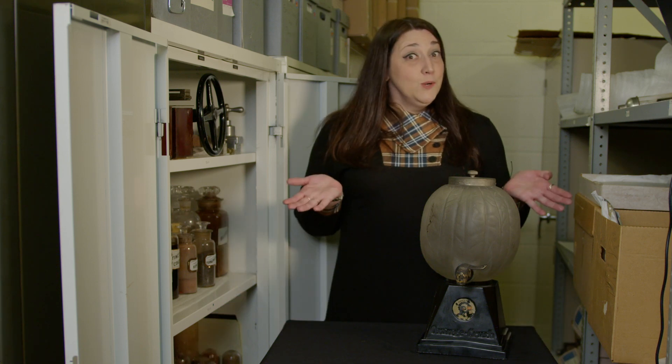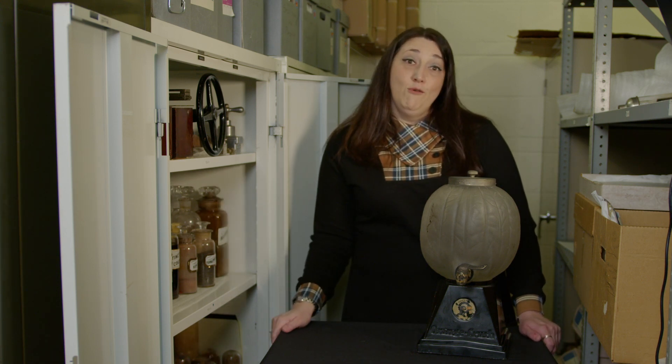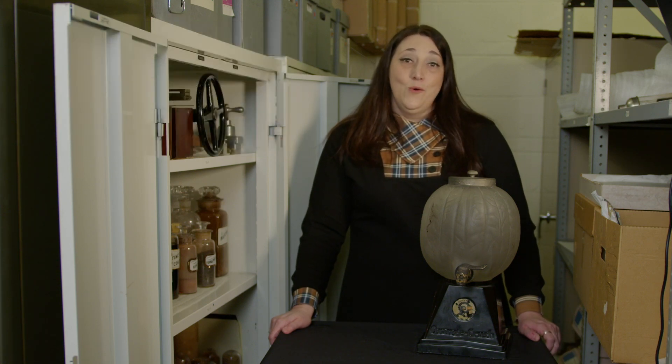Every artifact has a story to tell. What's the story? Stay tuned for the next artifact from our Space and Popular Culture Collection. These may be the droids you're looking for. And you can learn more about the Science Center's collections on our Artifacts of Wonder page at slsc.org.